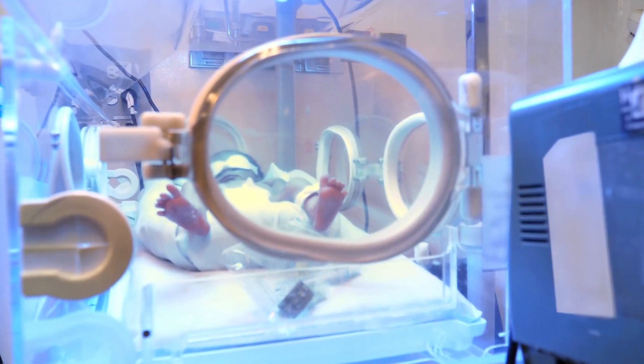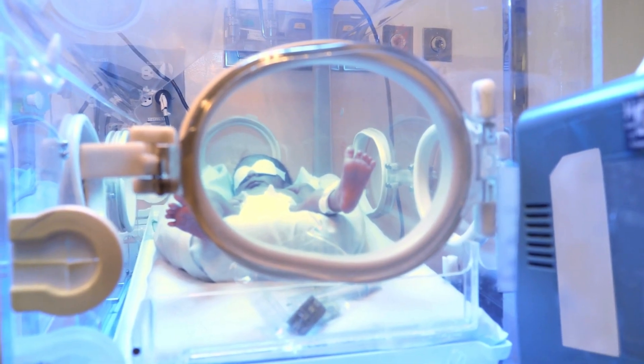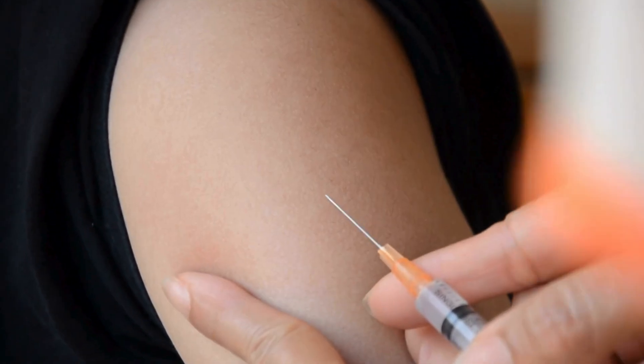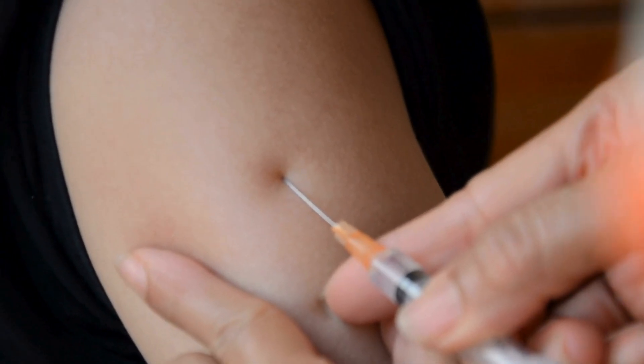In the past, RH disease was a significant cause of death for babies born to RH negative mothers. However, developing rhesus immunoglobulin injections has eradicated RH disease in developed countries.